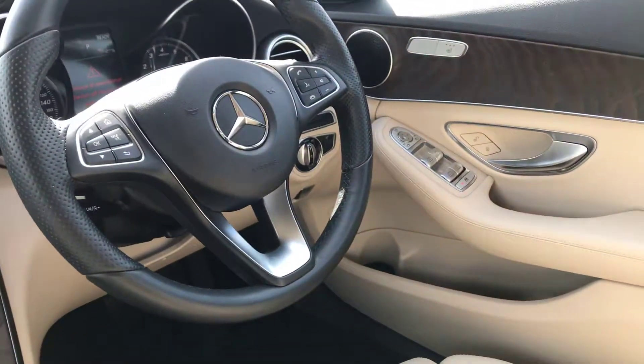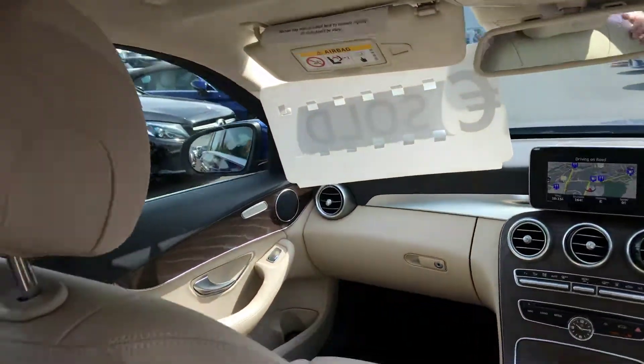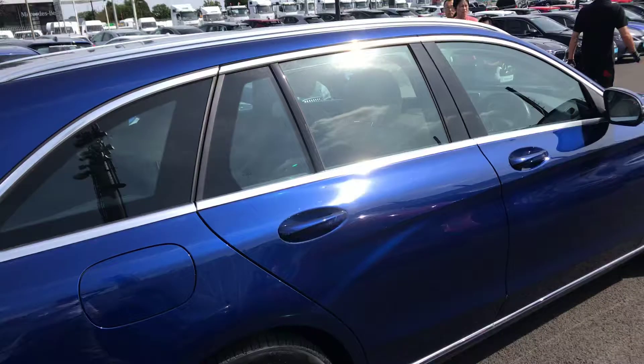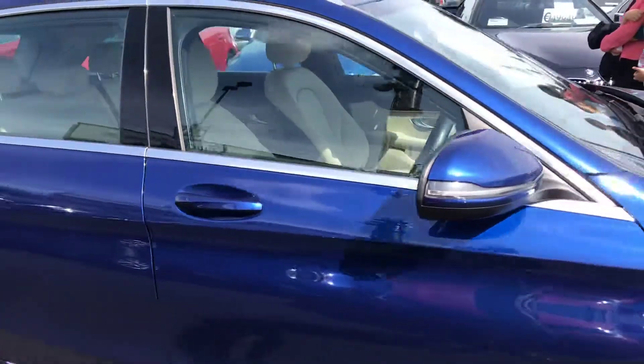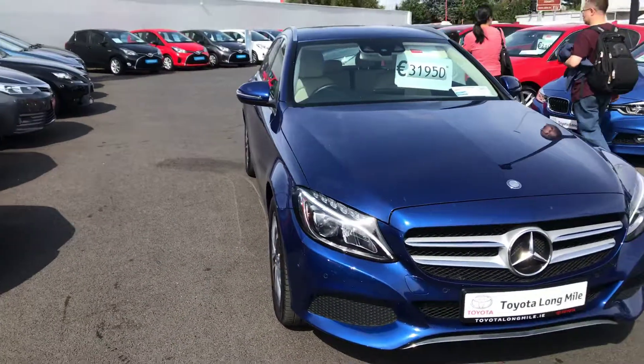This model also has heated seats for both front passengers. This car will come with a minimum 12 months warranty and 12 months roadside assistance, and is available for immediate delivery here at Tidalong Mile.